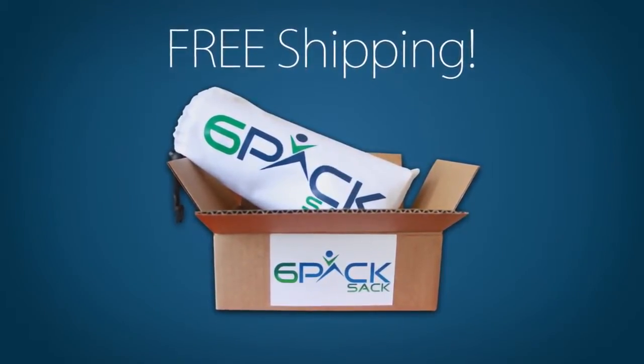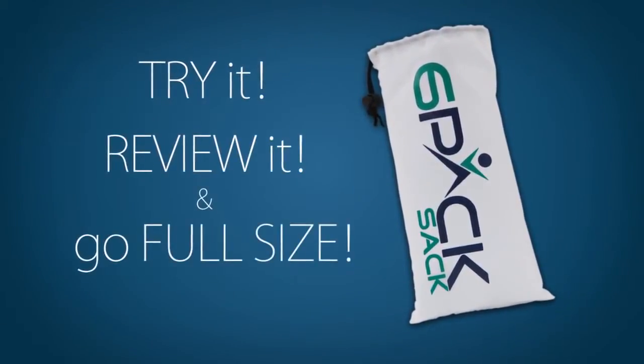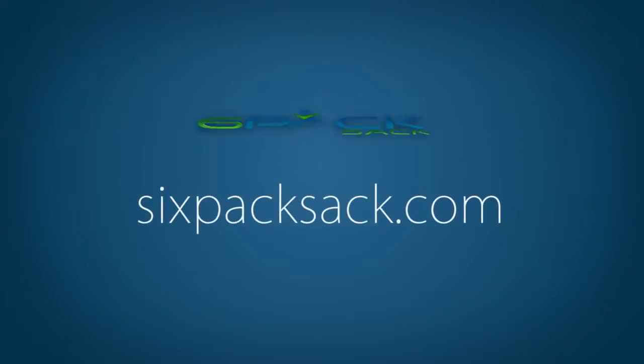Once you get your Six-Pack Sack, take the products for a test run and see what works best for you. Try it, review it, and go full-size with exclusive discounts for Six-Pack Sack members. Get started today at SixPackSack.com.